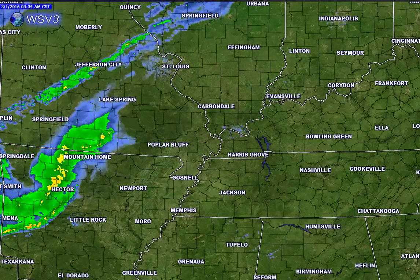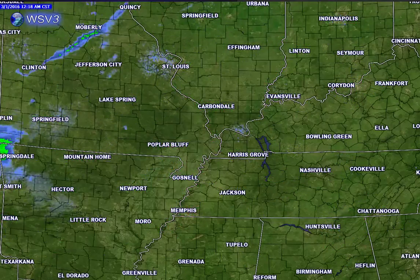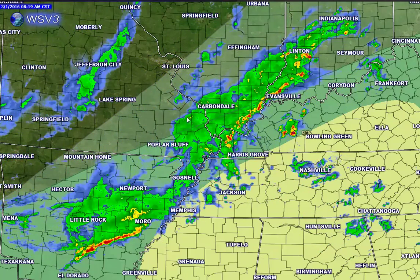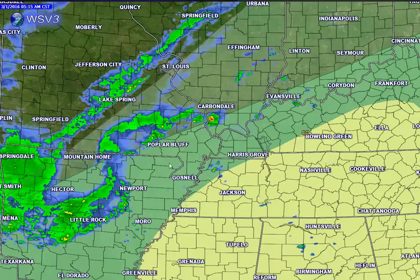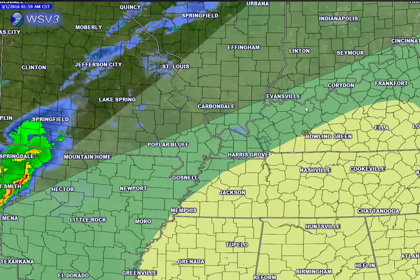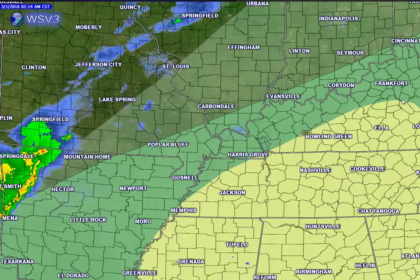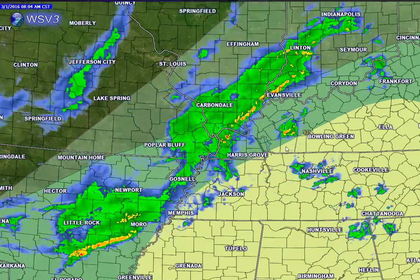We could even see a few heavy thunderstorms today that may reach severe levels. Officially, we do have a slight risk for severe weather over parts of Kentucky, mostly south central Kentucky. This light green area is where general thunderstorms are expected. The green next to the yellow would be marginal risk for severe thunderstorms — basically a couple of storms could produce hail and gusty winds. The greatest risk for heavier storms that may approach or exceed severe levels would be in this yellow zone, which includes the Bowling Green area.